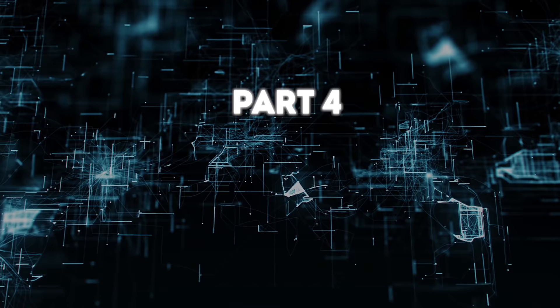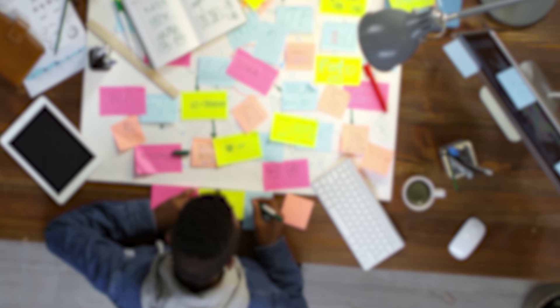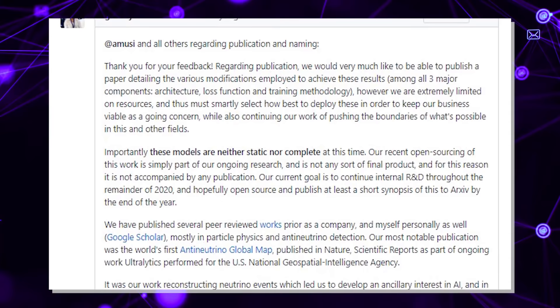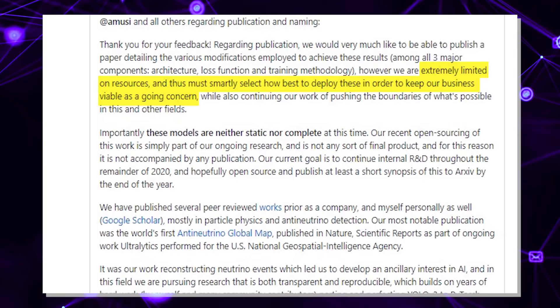Part 4: The Response. We've heard the roars from the community, and you must be thinking these guys seem a bit sketchy and YOLO v5 cannot be trusted. But let's first get the rebuttal from the defendant before drawing our conclusions. Glenn Jocker from Ultralytics wrote a mini-essay in response to the YOLO v5 release and naming. The crux of his response is that there was an intention to write a paper to showcase their results and training methodologies. However, they are extremely limited on resources and need to maintain a balance to keep their business afloat.